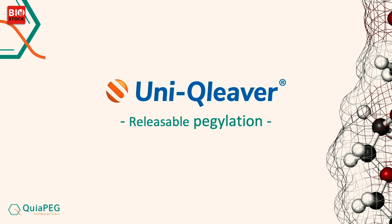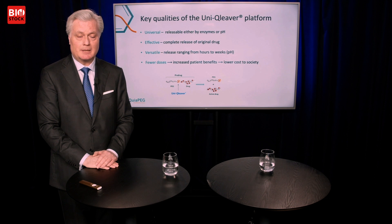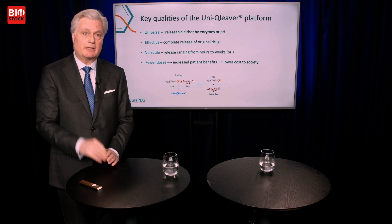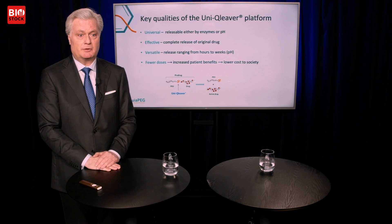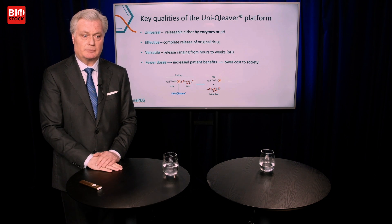Our main asset is Unicleaver — releasable pegylation. The key qualities of the Unicleaver platform: it's universal, released either by enzymes or pH. All humans have the same pH in the body — it's 7.4 — so we don't need to adapt to any different pH. It's effective: there will be a complete release of the original drug, which will be intact once released.